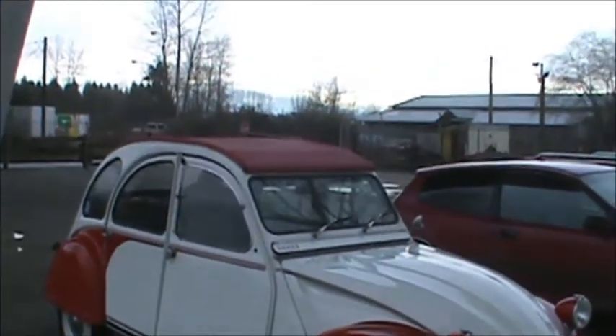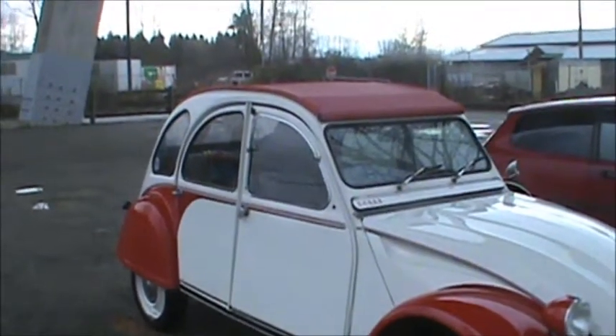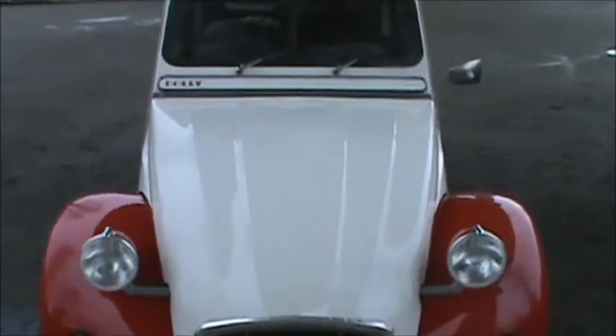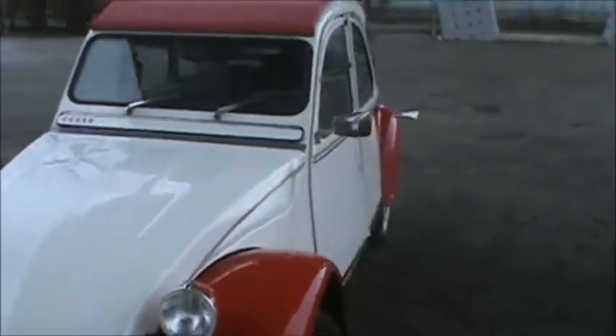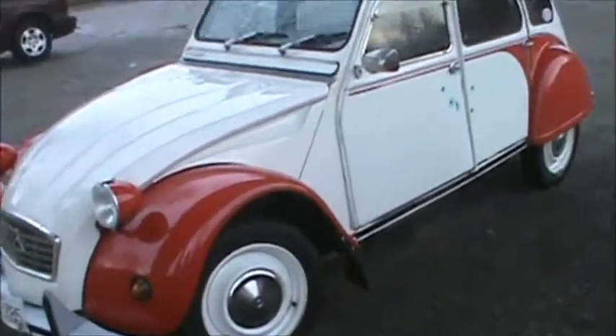Looks like this one has a pullback sunroof — neato! Yeah, this is the first time I've seen one of these up close. It's got BC collector plates, and I'm not going to show you the license plate. Check it out — nice!